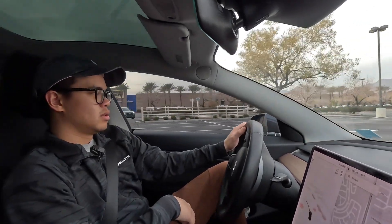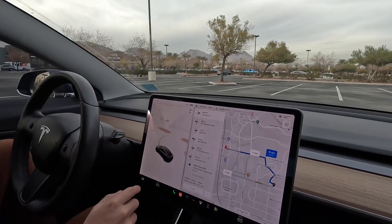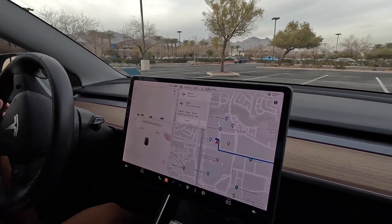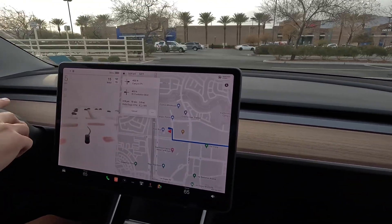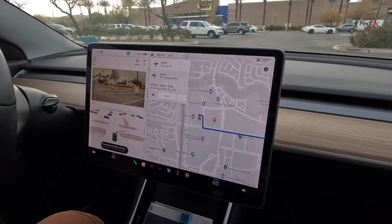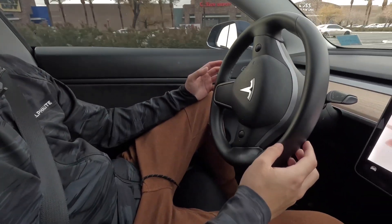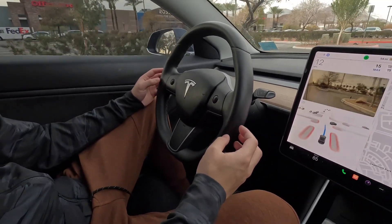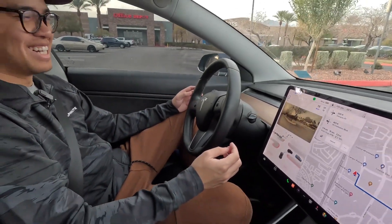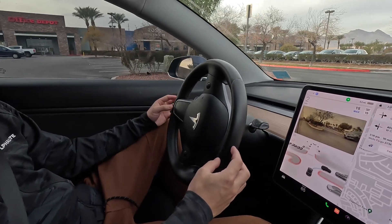We're at the parking lot. Let's set navigation — take me to Wells Fargo. You have to actually put it in drive for it to activate. I'm not really touching anything but — whoa, that was a little jerky.